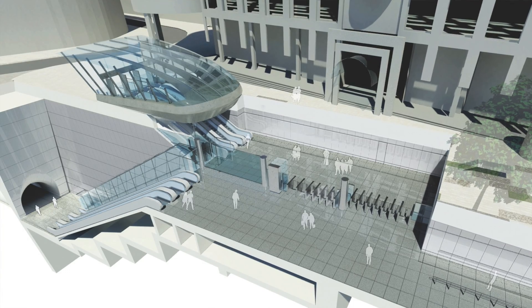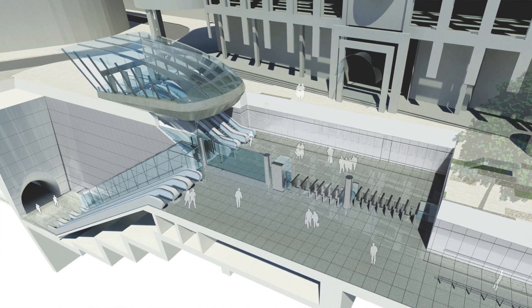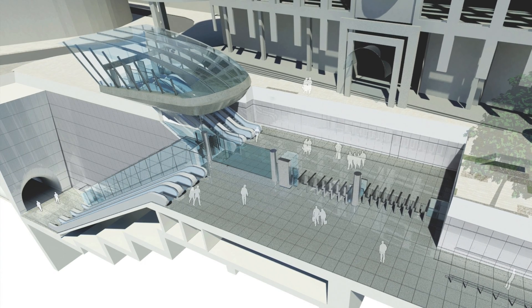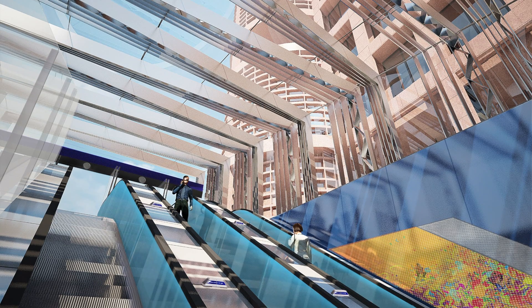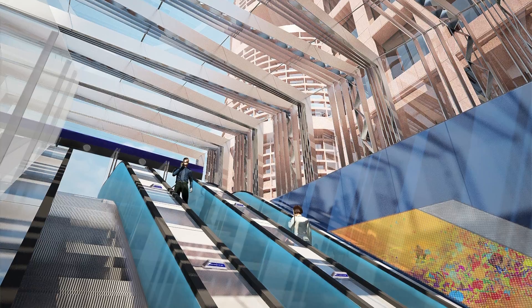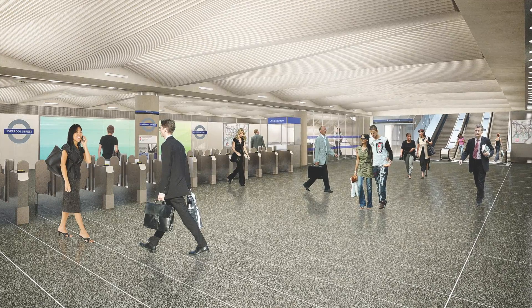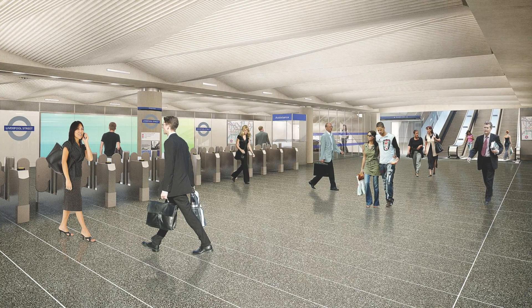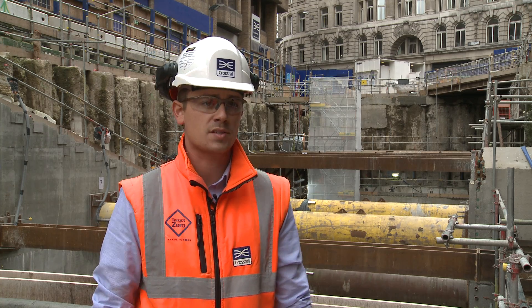Once the passengers come through, one thing that is going to take them by surprise is just the sheer vast scale of the void behind me in the decline. It's going to be a massive, open, airy space with a lovely architectural roof in place. It will feel as if you're in a new station — all the finishes are to a very high spec and passenger flow will be much more of an improvement on the existing network as well.